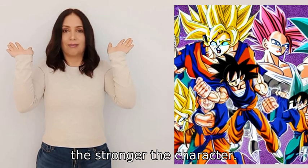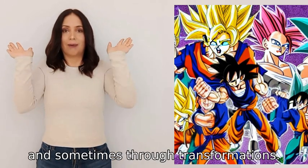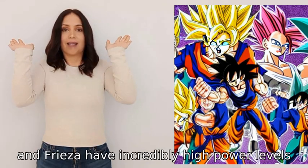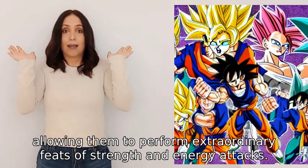Power levels increase through intense training, mastery of techniques, and sometimes through transformations. Characters like Goku, Vegeta, and Frieza have incredibly high power levels, allowing them to perform extraordinary feats of strength and energy attacks.